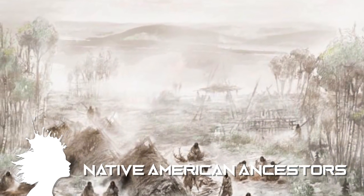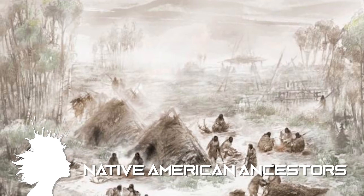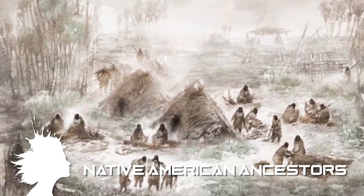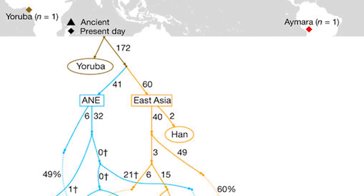An 11,500-year-old infant has been unearthed in Alaska, and Sunrise Girl Child's DNA suggests that rather than several migratory waves over time, all Native American ancestry traces back to one massive migration.